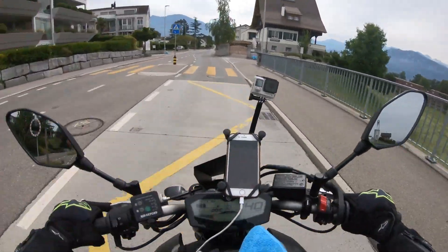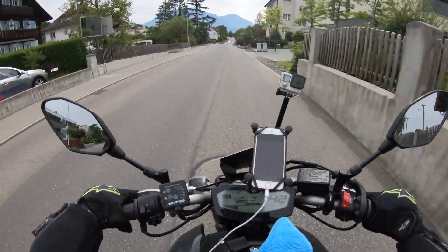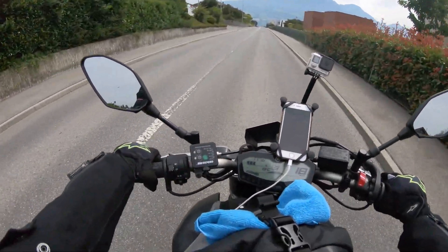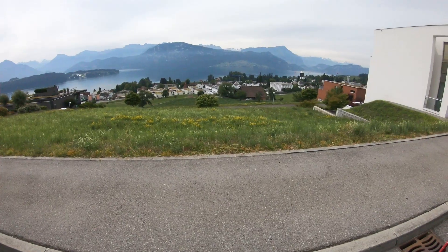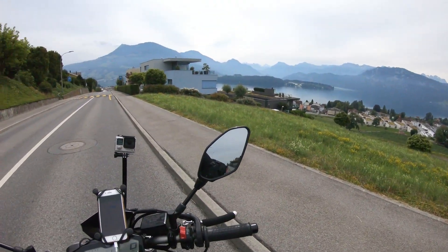We're just getting into the mountains and I'm having to go really really slow because I want to take in the view. Oh wow — I want to go back and take a picture. Oh, that is stunning, I can't believe it!